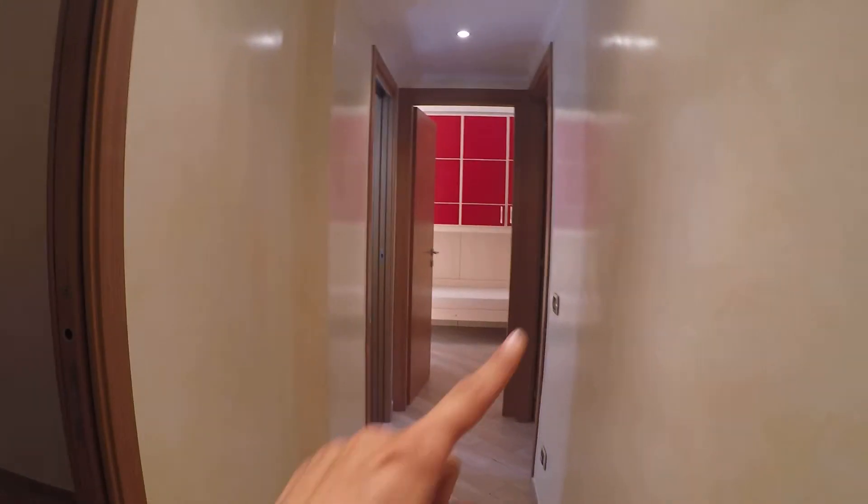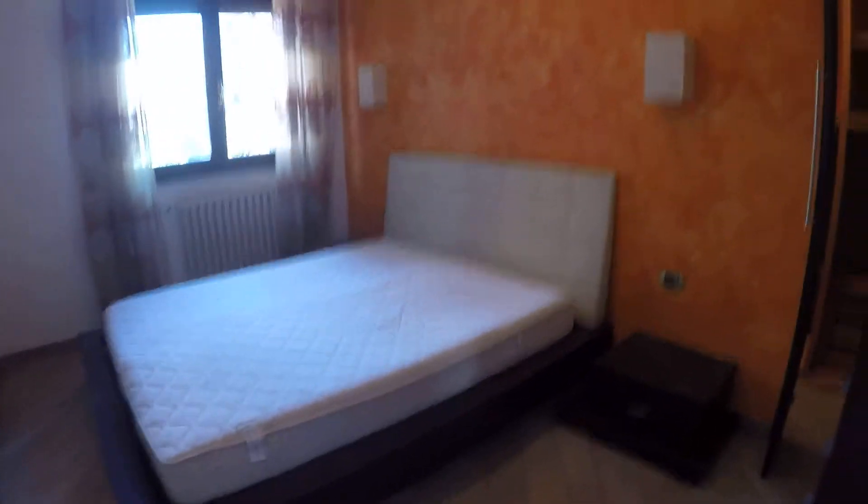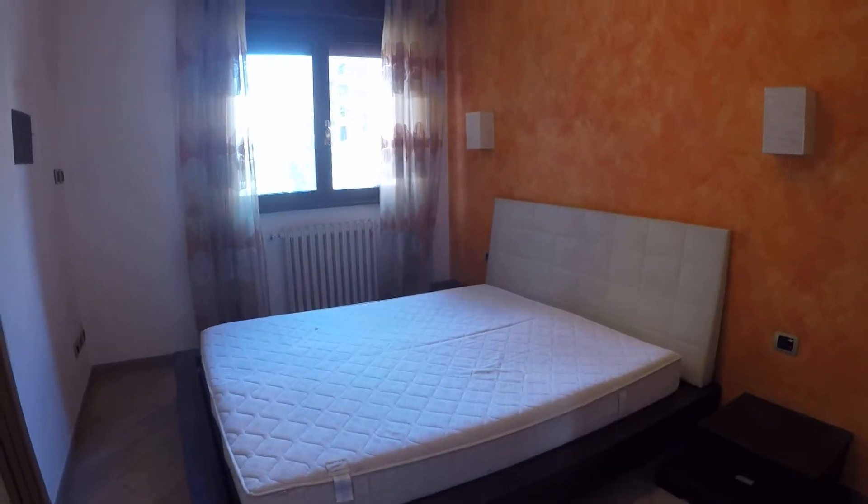Over here we have the corridor with the bedrooms. Over there we have bedroom number one, here is bedroom number two, and over there we have bedroom number three. Let's see the bedrooms in order — here we have bedroom number one.